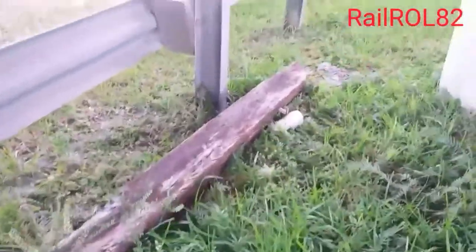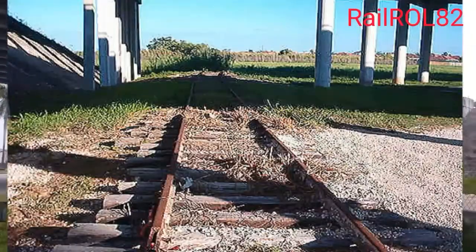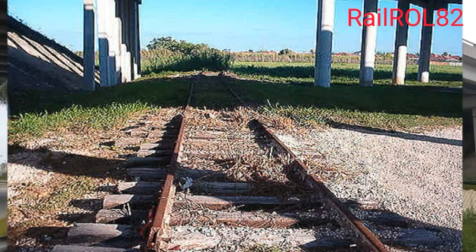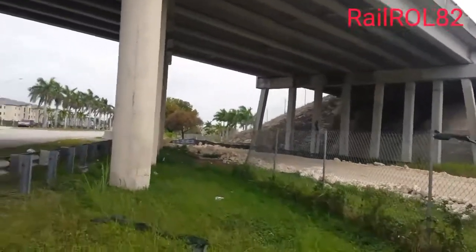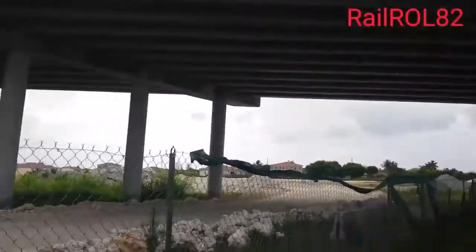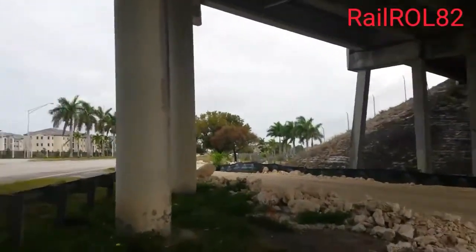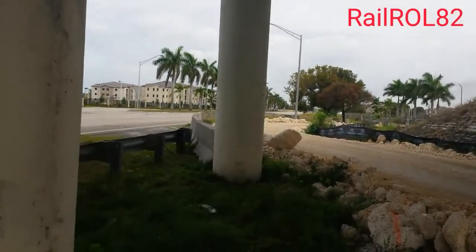One of the cross ties of the Homestead Air Force Base spur that used to be right there. I took this picture in 2008 — this is what it looked like back then, there were still some remnants of the spur. Look at what we have nowadays — it's going to be a housing complex on one side and condos on the other. But not to worry, that's why we're here — we're going to rebuild the Homestead Air Force Base spur for you guys.